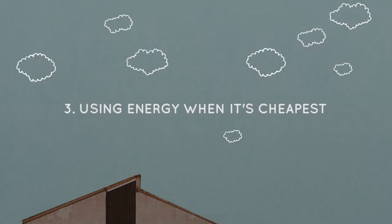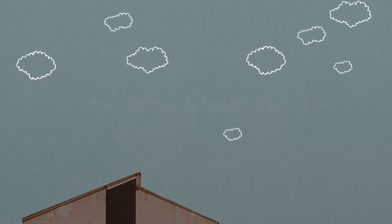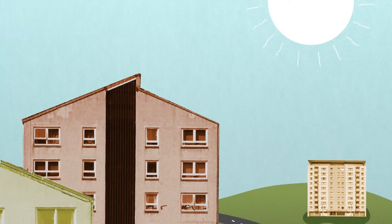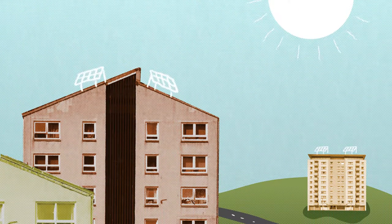Jen has storage heaters in her flat, so Tower Power has arranged for them to be charged up when energy prices are cheapest, like when the sun is shining and there is plenty of energy generated from the solar panels, saving Jen even more money on sunny days.